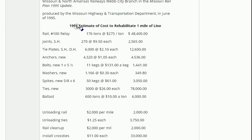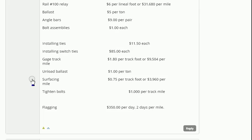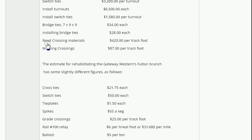This is a chart from 1995 showing that new ties would cost about $26 a piece. Last time I checked, they're about $50 a piece today. Back in 1995, installing rail was about $7 per foot, and the ballast — or the rocks — was only $10 per ton, which is pretty cheap. Installing ties was about $11 a piece, switch ties would be $85 a piece, and road crossing materials were about $420 per foot, which is probably $900 per foot today.